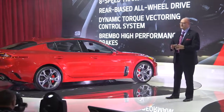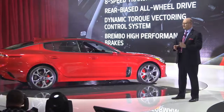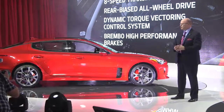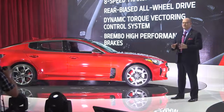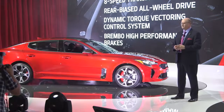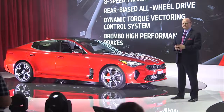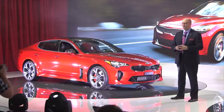In fact, as the fastest accelerating production Kia ever, we are targeting a 0 to 100 time of just 5.1 seconds, with Stinger reaching a top speed of 268 kilometers an hour. And to help manage all that power, Stinger will feature a new dynamic torque vectoring control system and will be the first Kia sedan ever to be all-wheel drive. Also available will be 19-inch staggered wheels and Brembo high-performance brakes.